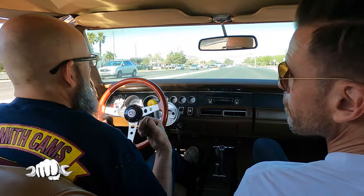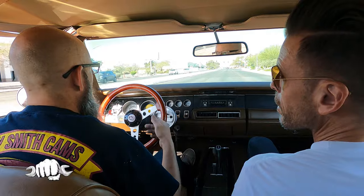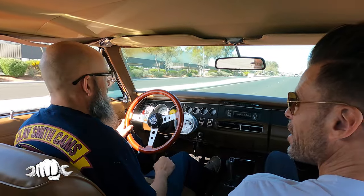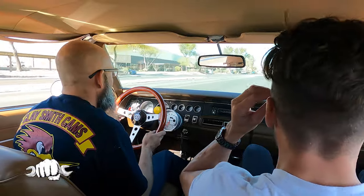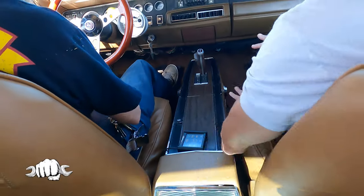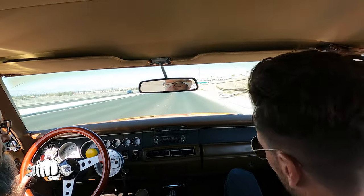A buddy of Dean's had a '68 where one of the rear windows wouldn't roll all the way down. When he tore the car apart, he found a whiskey bottle from 1968 stuck in the bottom of the door — still half full. He looked it up and the car was built on a Friday, so the factory workers were clearly having some fun at the plant.